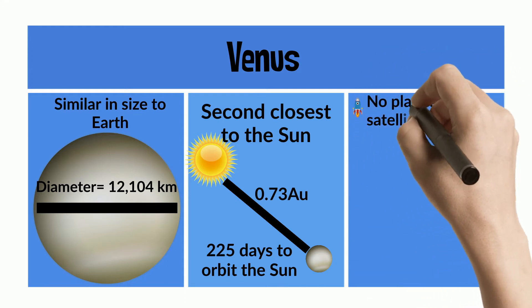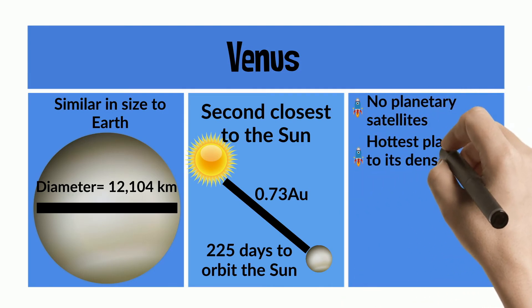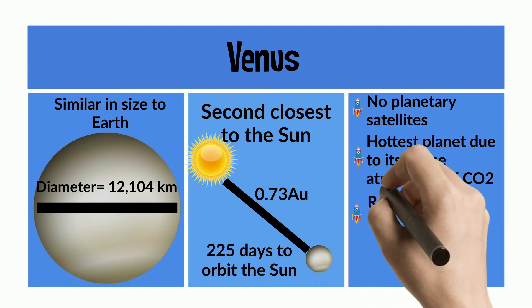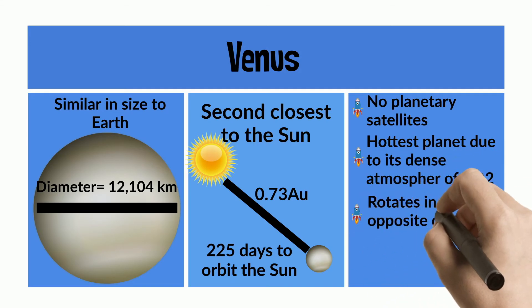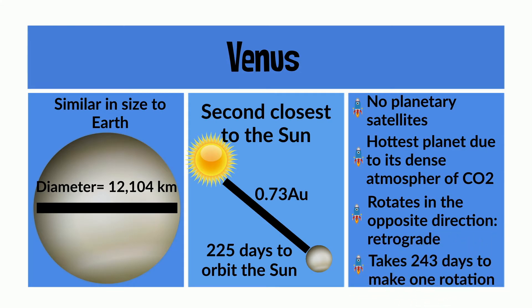There are no planetary satellites. It's the hottest planet due to its dense atmosphere of carbon dioxide. It rotates in the opposite direction, which we call retrograde rotation, and it takes 243 days to make one rotation.